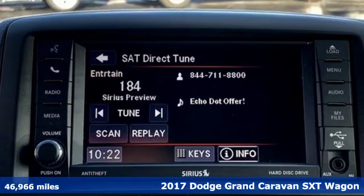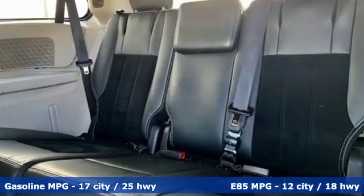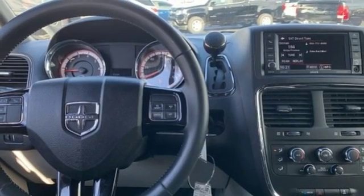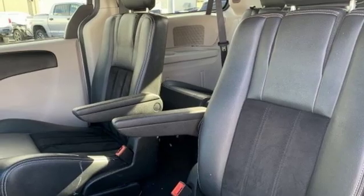Streaming audio, power heated mirrors, dual zone climate control, auto dimming rear view mirror, wireless phone connectivity, manual tilting steering column, automatic transmission, pearl coat paint, touring suspension, and V6 engine. Stop in for a test drive and make it yours today.